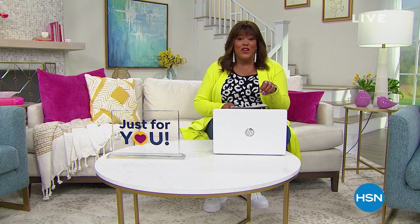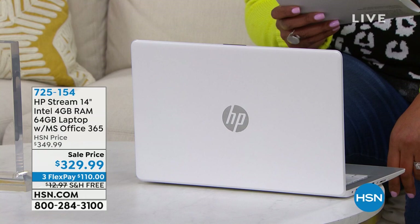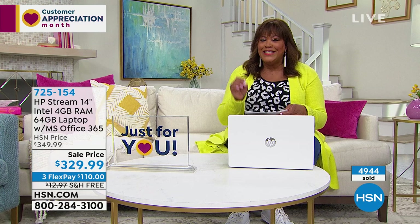A lot of laptops cost $1,000 — I've done that. But this is a name brand you know and trust because HP is the number one computer brand in the world. We have free shipping today. This HP computer is lighter, safer, and has an Intel processor — the brain in this baby — so it's very quick and you can multitask. The price is a little over $300, and with three flex pays it's about $110 to get home.